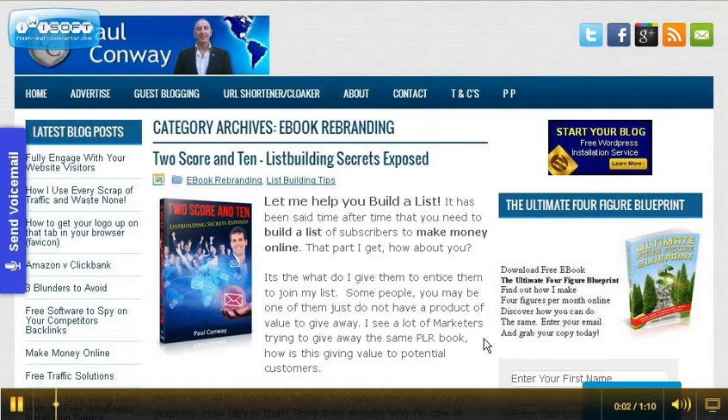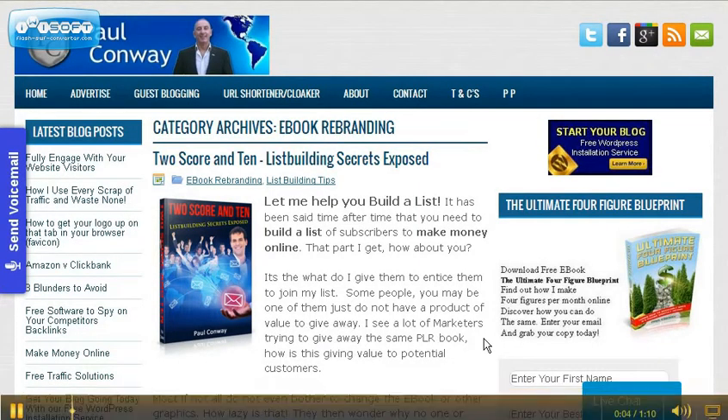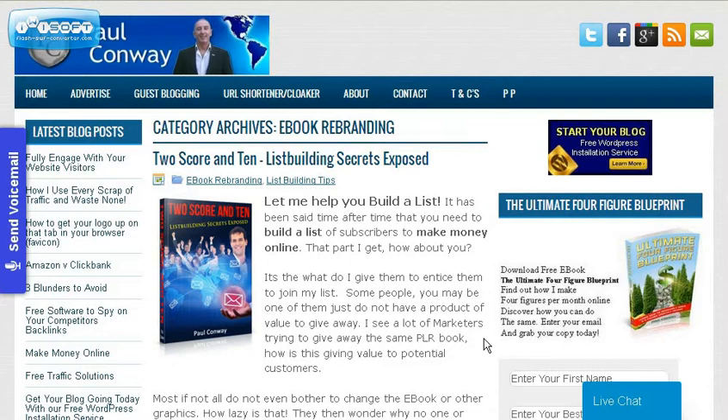Hey guys, it's Paul Conway from paulconway.biz. Today I wanted to touch on ebook rebranding — one of the ways to help build your list and at the same time have a residual passive income is to have your own rebrandable ebook. You basically just give it away, and it helps people to build their list.